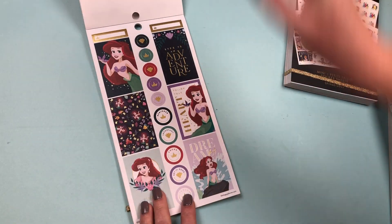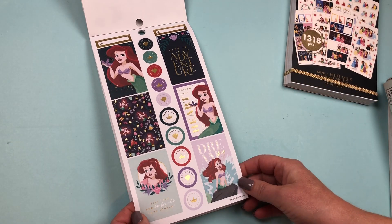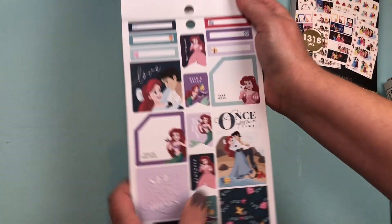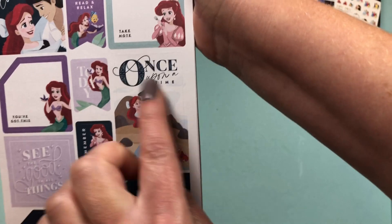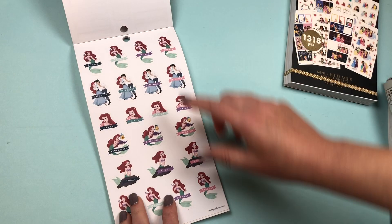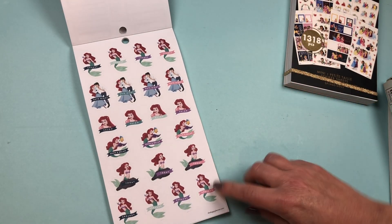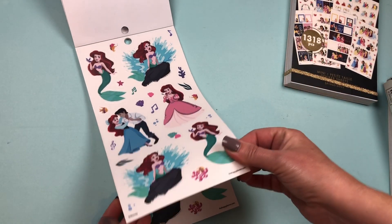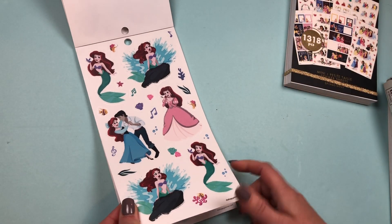We go into Ariel — with some gold foil. 'Life is an adventure,' 'Dream big.' Then we have that storybook sticker again — Once Upon a Time. I might do a spread with just those stickers. Functional stickers: Chores, Date Night, Salon, Read and Relax, Today, and Errands. Then we have two sets of clear stickers for Ariel.